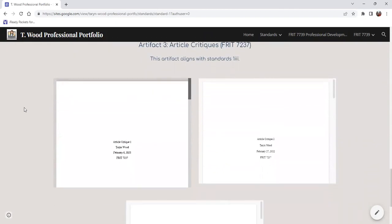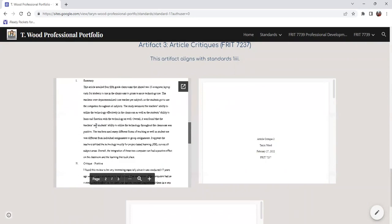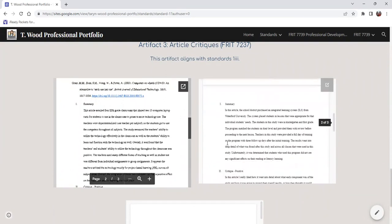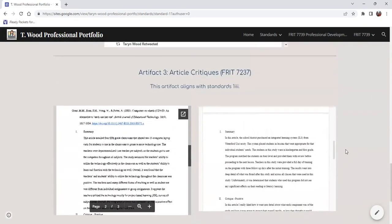My third artifact is my article critiques that went with technology, looking at each one and seeing what was good about them and what could be improved. It was interesting to see the different scenarios that were shared with each one and the outcomes of each.